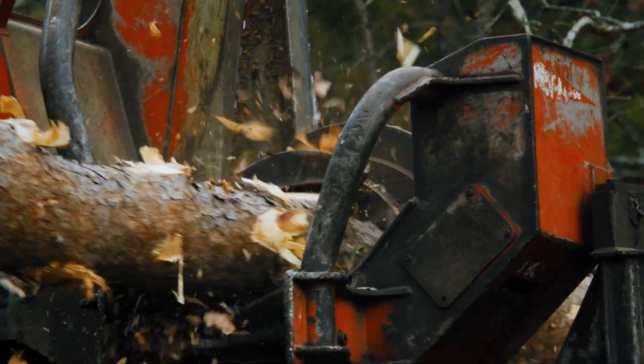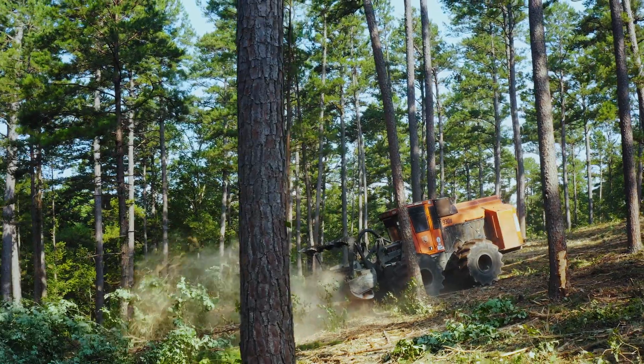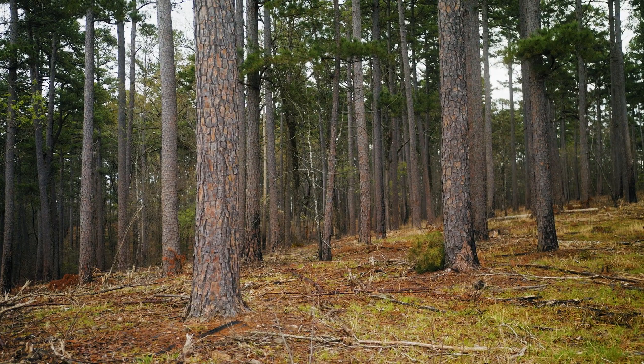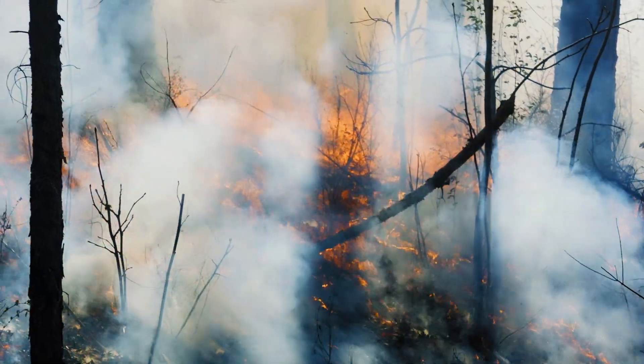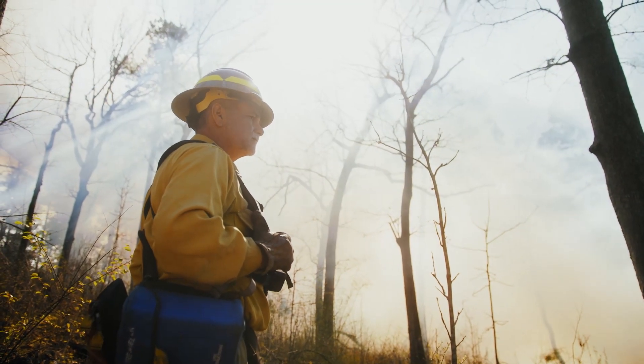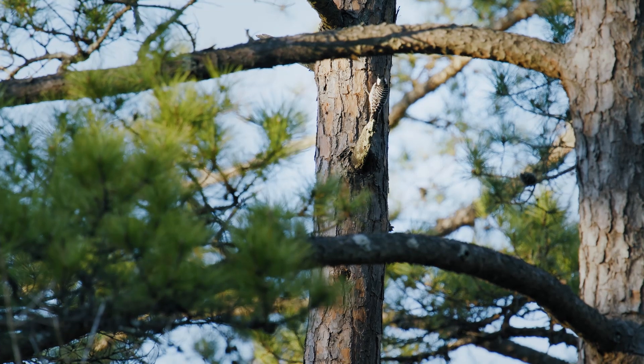We monitor their nesting activity and the recruitment of the species. The management and thinning of the timber, restoring the mid-story condition to appropriate densities, and the use of fire to maintain it all — it's all intertwined together to provide habitat in this ecosystem.